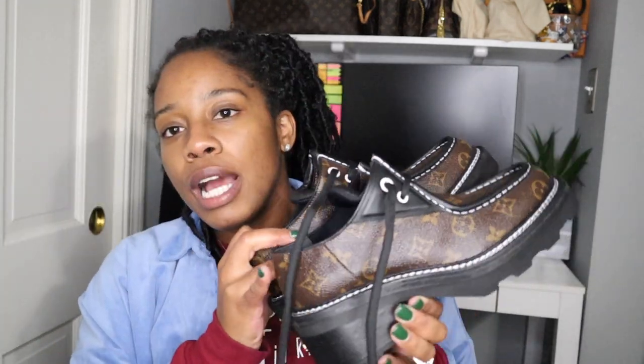It just started pouring outside, like pouring — you can probably hear it. It just started pouring right during my video. But that's pretty much all I wanted to share with you guys. I wanted to unbox this item with you guys and show you how stunning these are.